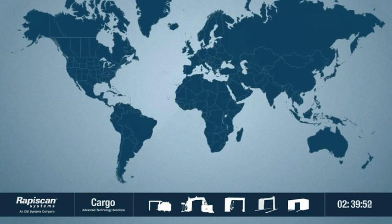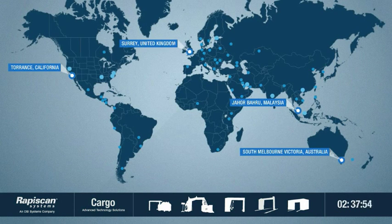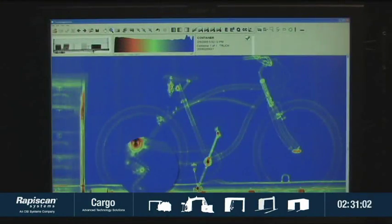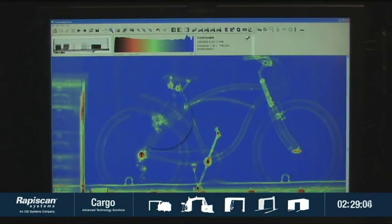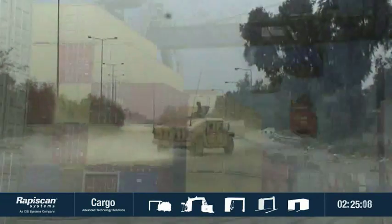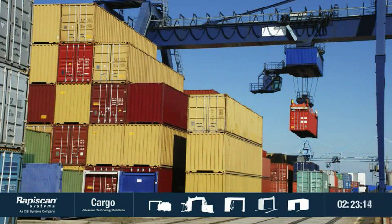With over 200 cargo systems now in use in over 50 countries, we help customers inspect cargo and discover duty fraud, detect threats and find hidden contraband in the most challenging environments, including customs and border control, homeland security and defence, and international commerce.